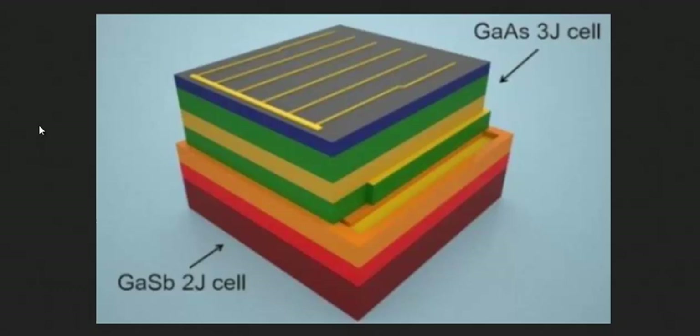It's similar to the hybrid design of taking existing photovoltaics, putting a thin film perovskite solar cell on top of the existing photovoltaics, and doubling efficiency that way.